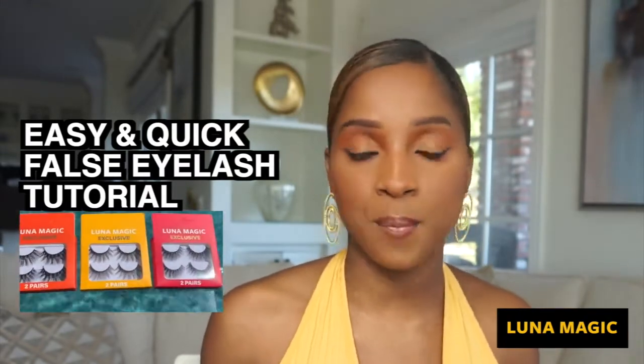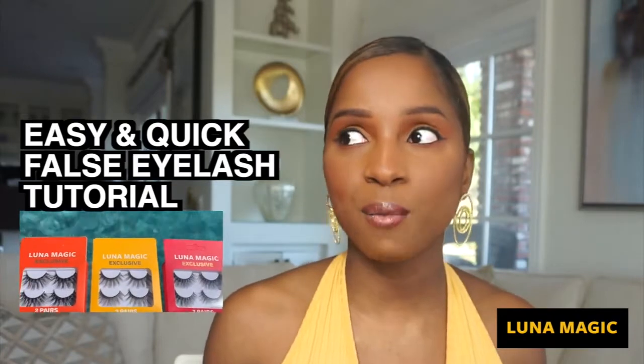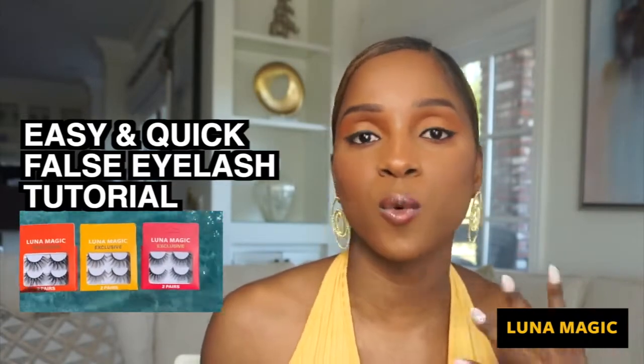We get messages from girls who buy the palette or the lippies and they're like, 'Oh my god, I love your lashes, they look so pretty, but I don't know how to wear them, I don't know how to put them on.' So I said, you know what, let me do a quick video to show you girls and guys how to put them on.